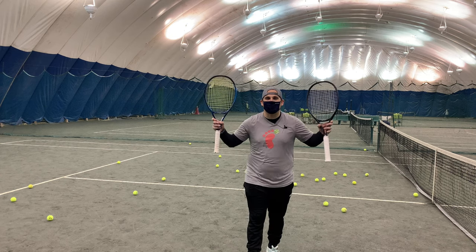Hey everybody, it's Zach, Tennis Pro Doc, helping you improve your game with science. Welcome back to the search for a new tennis racket using real data as well as playability tests to see which new racket is worth switching to.